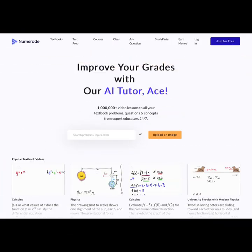Numerade features short explanatory STEM video lessons covering answers to different textbook problems and questions. Students can search for problems or upload an image and get instant help.